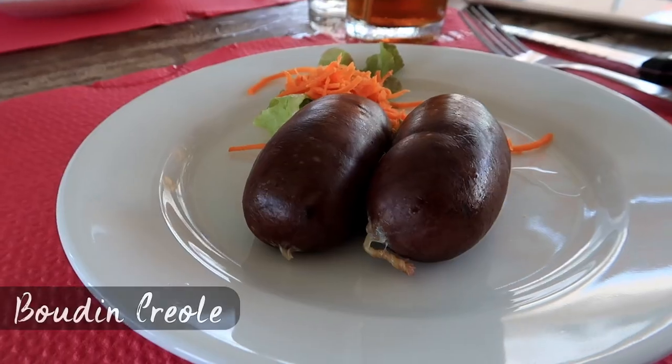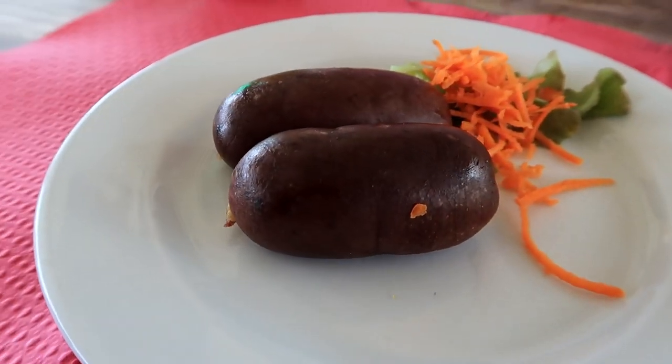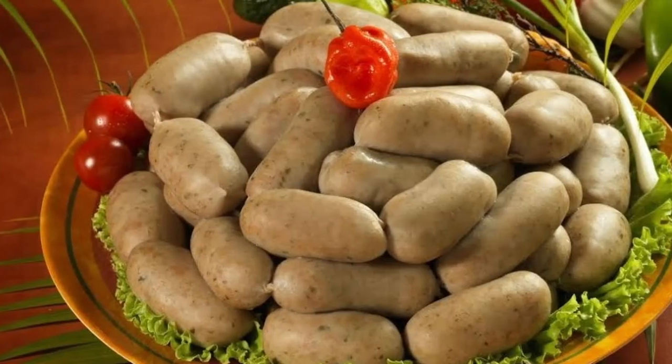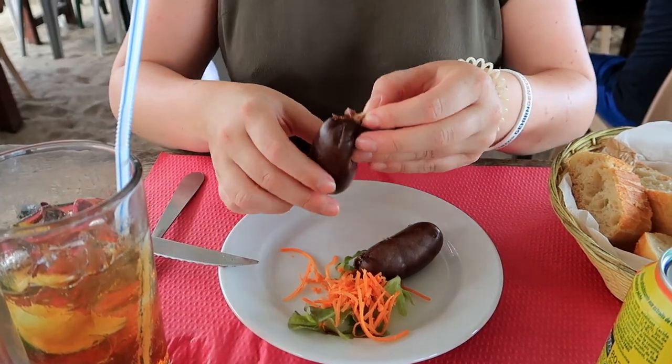Boudin Creole — yes, that's a typical rather spicy blood sausage, either filled with meat or fish but without any hint of bloody flavor. Both versions are extremely delicious and sort of like eating a Bavarian Weisswurst, as you have to suck it out of the casing or spread the soft filling onto a toast.